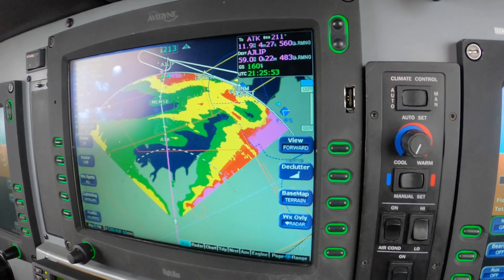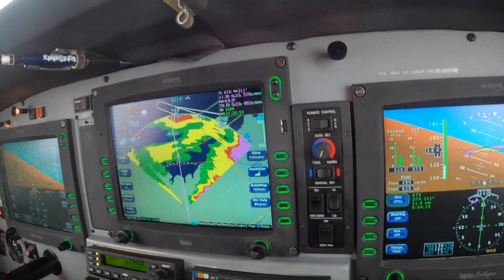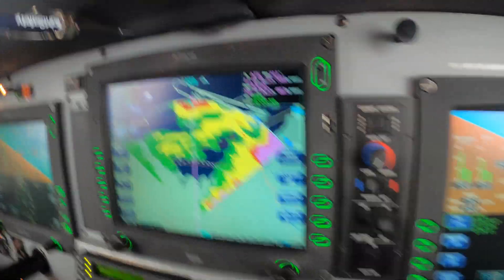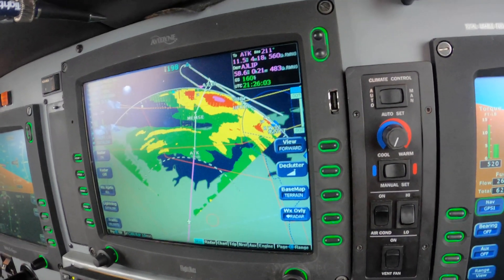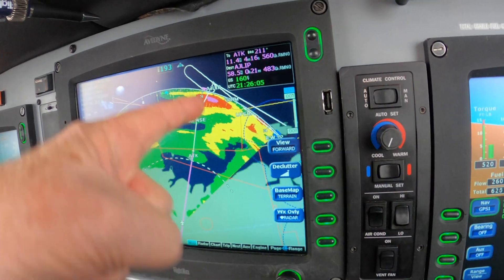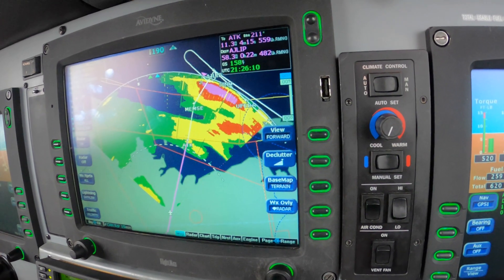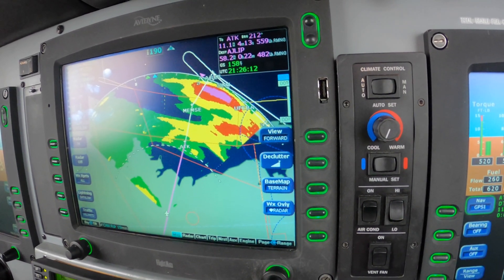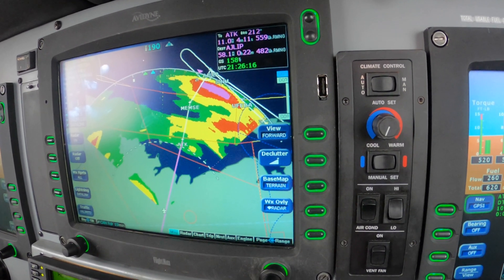Okay, I'm sure you can expect vectors south of Agilip then back around to the right. We're looking at the same thing, so he's giving us vectors. We wouldn't be able to, from MEMSA, go to Agilip without crossing that weather.